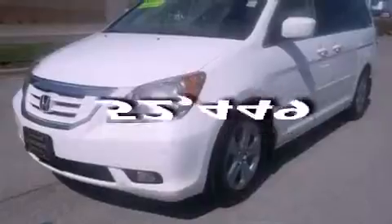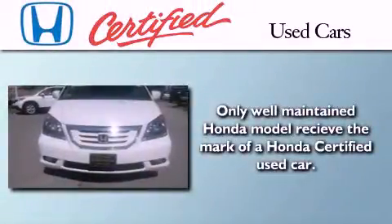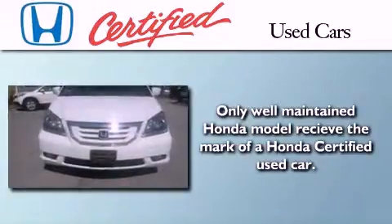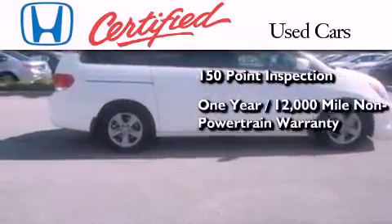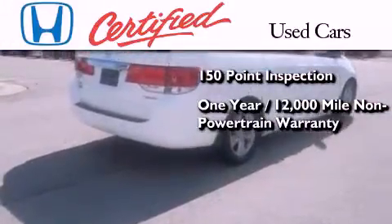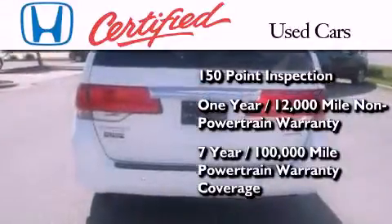This vehicle has fewer than 53,000 miles on the odometer. In addition to the innovative engineering and quality manufacturing that is part of every Honda, this certified Honda includes an exhaustive 150-point mechanical and appearance inspection, an additional 1-year or 12,000 miles of non-powertrain equipment warranty coverage on top of what is left on the original new car warranty.